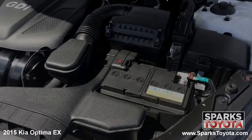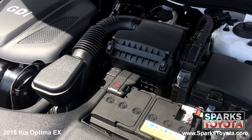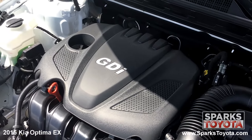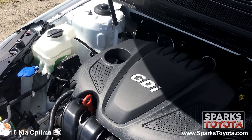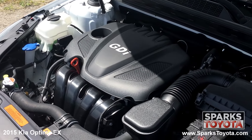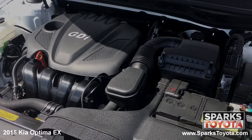Under the hood, you have a 4 cylinder 2.4 liter engine with an automatic transmission. This Optima has front wheel drive and it's estimated that drivers receive an impressive 27 miles per gallon on average. Let's not forget that this Optima only has 20,335 miles on it.